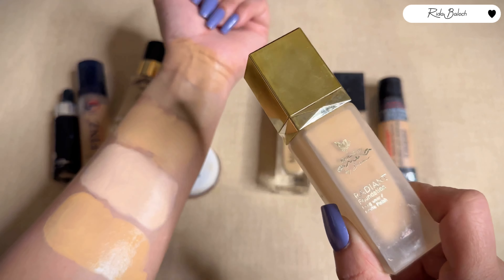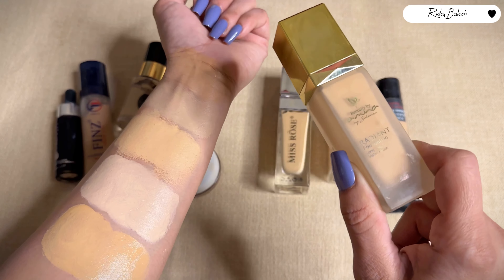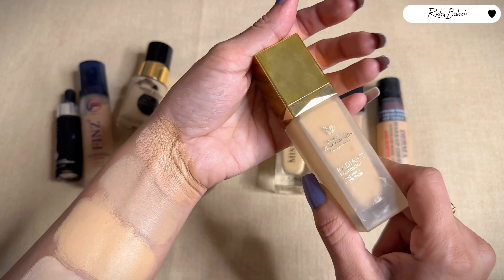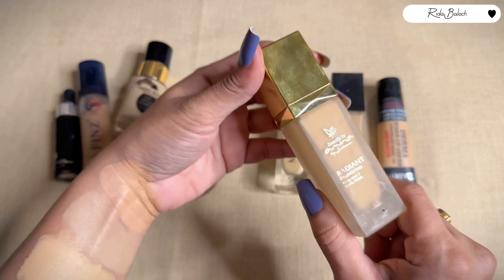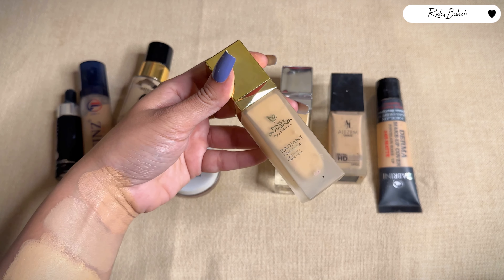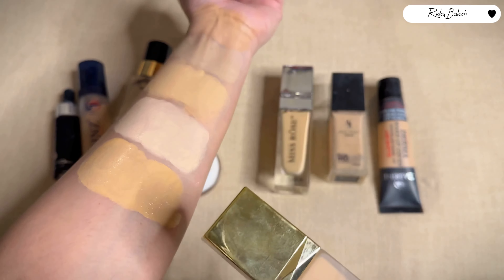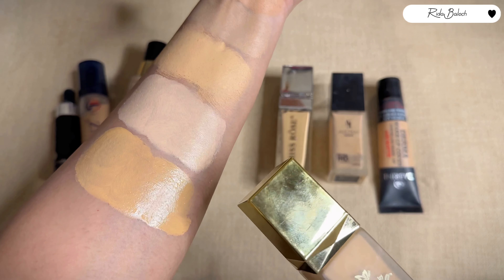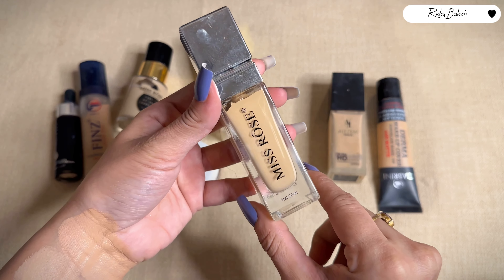It is best for everyday use, and you can use it in bridal makeup as well. I have told you the application method in my other videos — you can check those. I will pick the shade according to my skin tone. The next foundation is Miss Rose Silk Foundation.